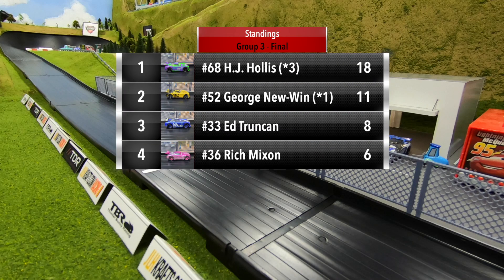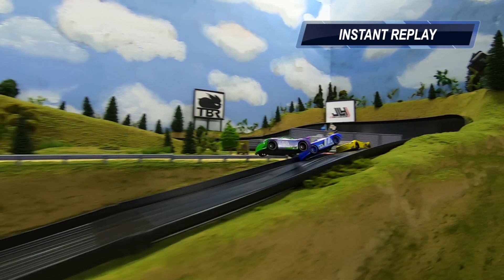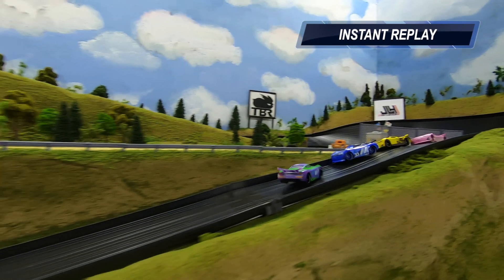HJ Hollis, your winner of group three — he finishes with three wins and 18 points, seven points ahead of George Newwin. Ed Trunking finishes third with eight points, and Rich Mixon in fourth with six points. Great run for HJ Hollis and Crime Syndicate Racing. Let's go back and look at that wild ride.